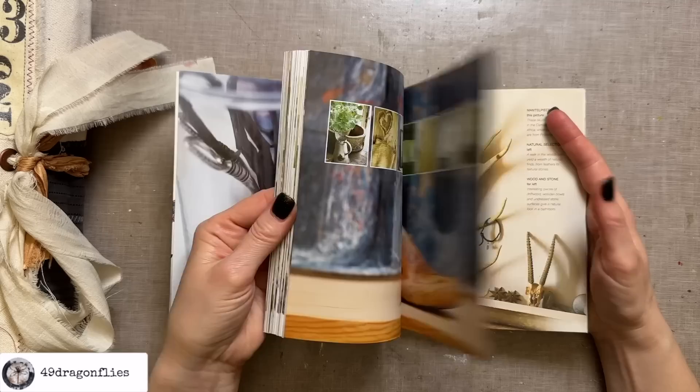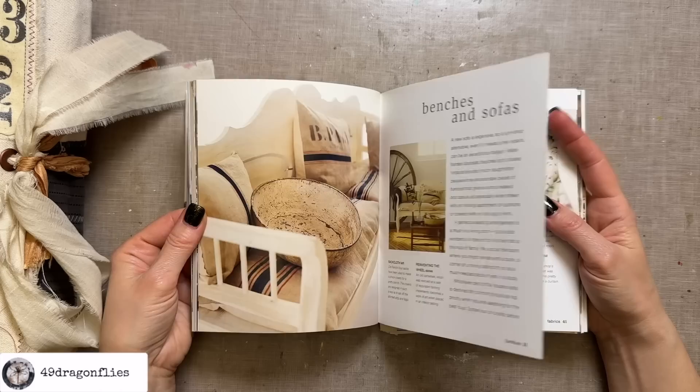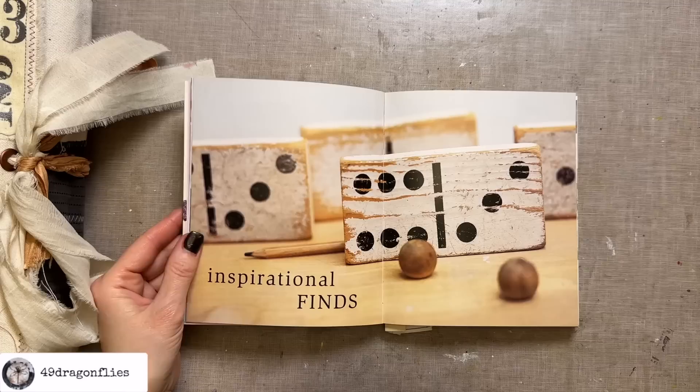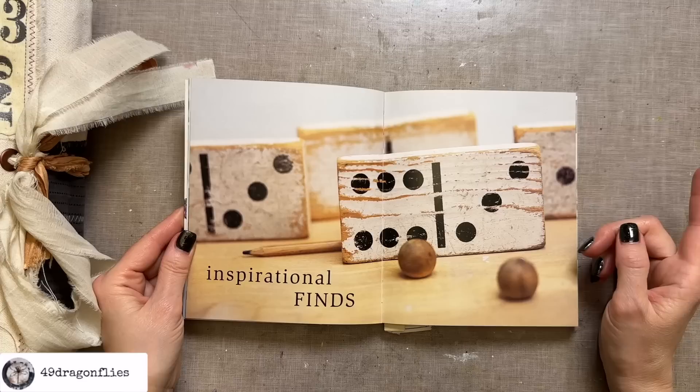Every time I look at this I am in love and it makes me so happy. I'm sure you have books or magazines at home that make you happy just flipping through them — these are perfect for inspiration. Oh look at this one, how gorgeous is this photo? It's so simple. To me these natural tones are so calming, this old distressed wood and the contrast with the black. This would be a perfect inspiration for me, but I chose three other pages today.